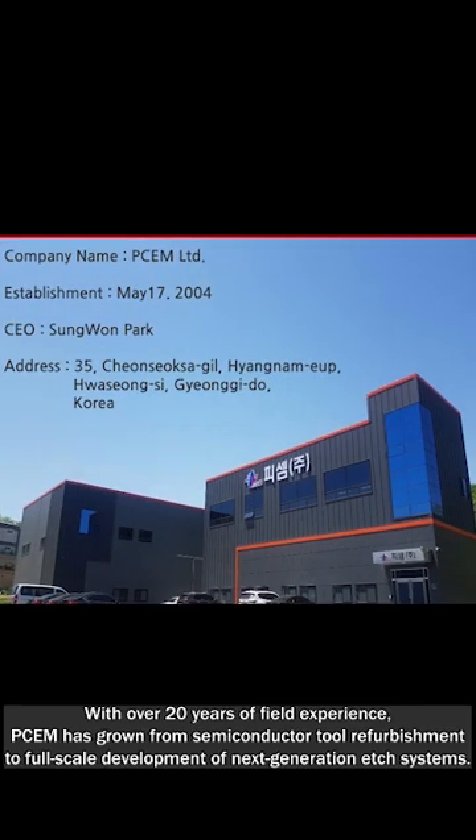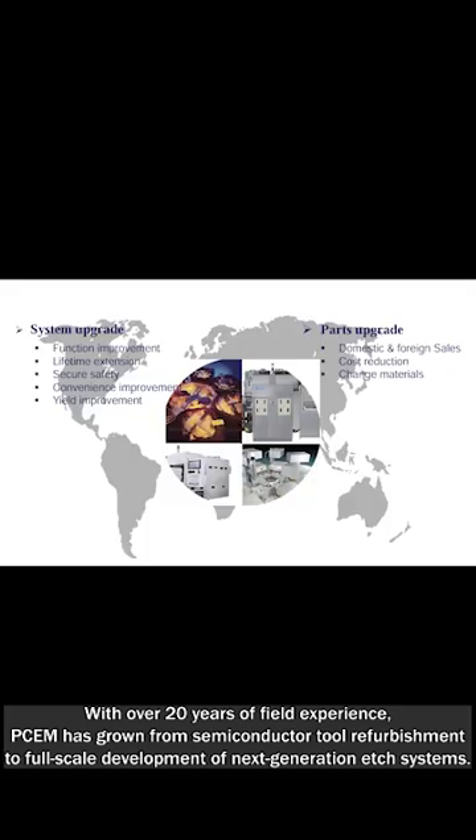With over 20 years of field experience, PCEM has grown from semiconductor tool refurbishment to full-scale development of next-generation etch systems.